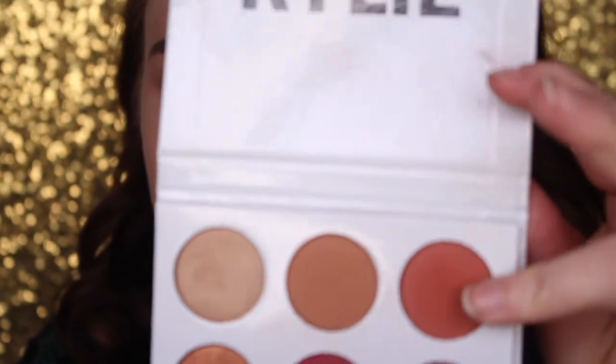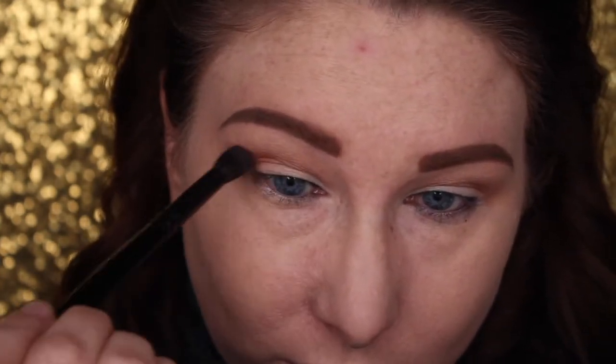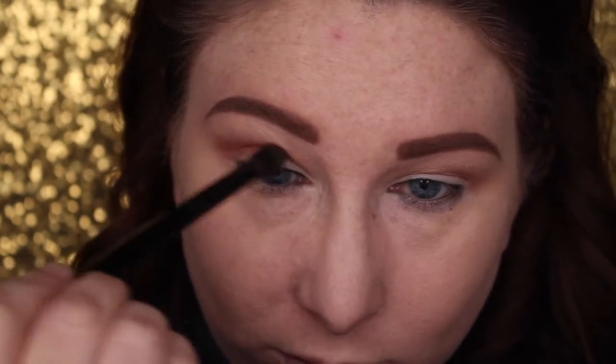Next, we're taking the same brush and going in with the color Penny — a gorgeous, rusty matte copper brown shade. Just tapping the tip of the brush in and tapping off the excess. We're going to bring this slightly lower in the crease — slightly lower than the orbital bone, but still not directly in the crease. And then once you have less product on your brush, you can start blending it closer into the inner corner.